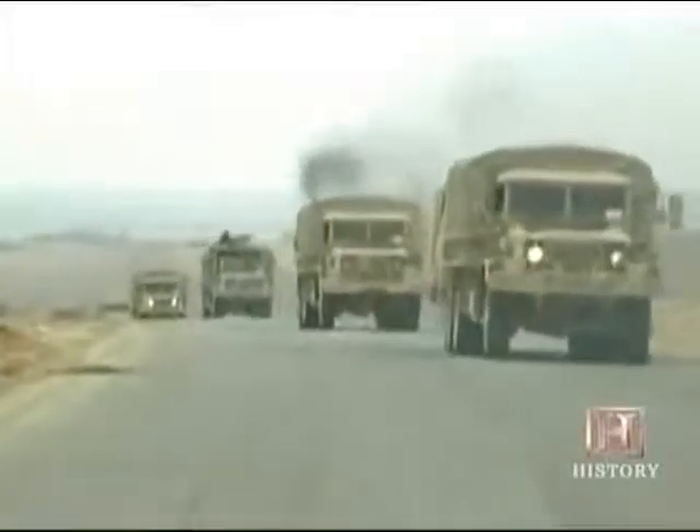Although MOAB was fast-tracked for Operation Iraqi Freedom, the lack of enemy resistance kept it grounded. But its successful test runs served chilling notice of a powerful new force.